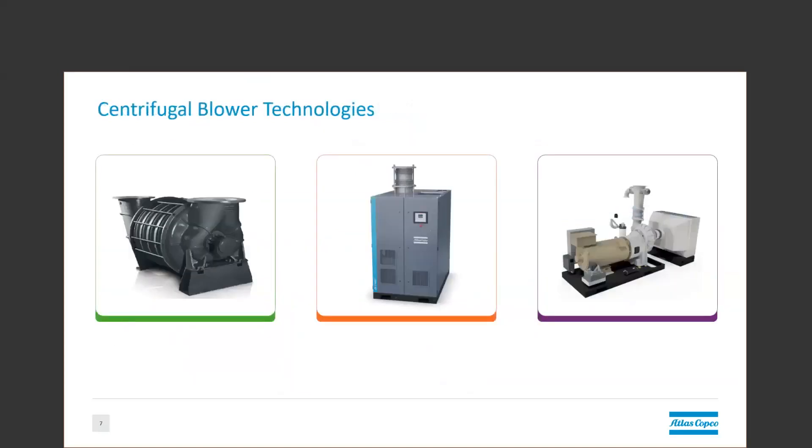First, we have the multistage. This is one of the most versatile products in that it's available in the widest range of sizes. It starts at around 5 horsepower, or 100 CFM, and goes up to 40,000 CFM and several thousand horsepower in size.